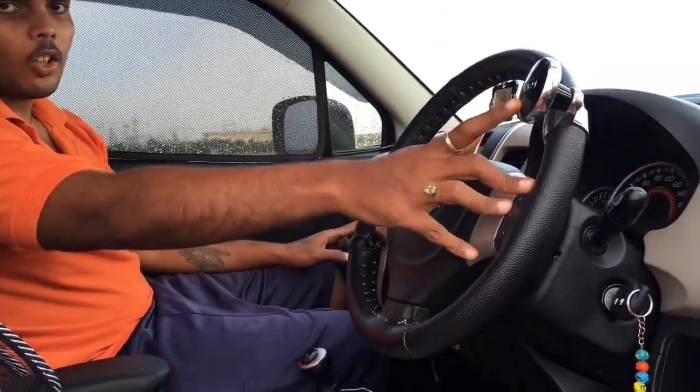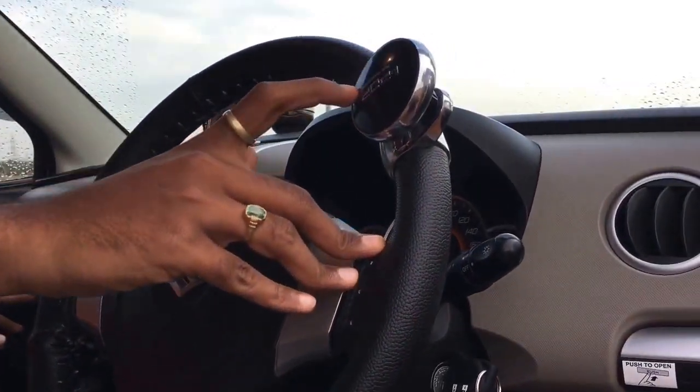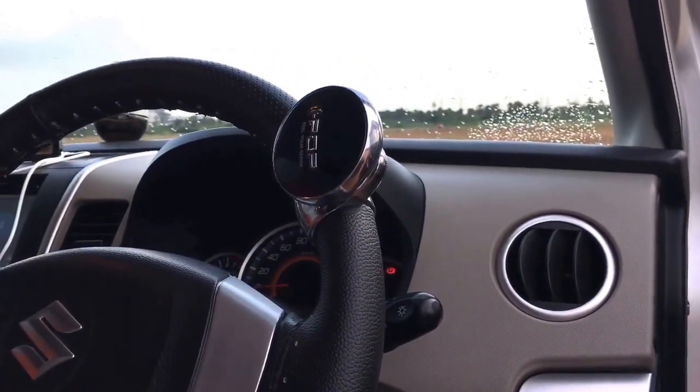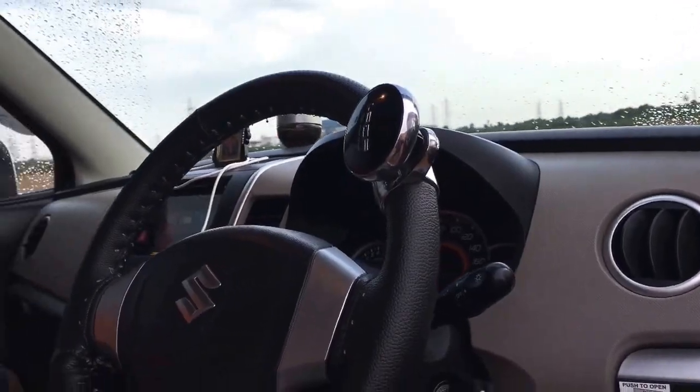Hi guys, how are you? I am here at the interior of my new Maruti WagonR. As you can see, we have a nice 3-spoke steering wheel and a steering knob. I do not recommend everyone to use this steering knob because you should have experience to handle this type of steering knob. If you are habituated to do this kind of thing then you can do it. We have nice premium quality leather seating which I have upgraded from the Maruti store.